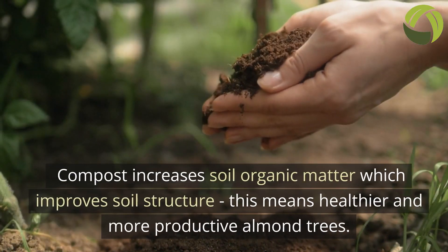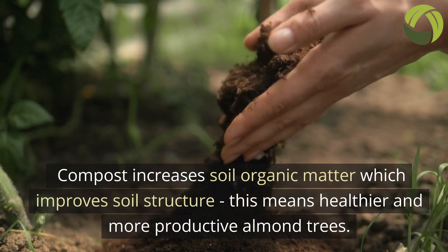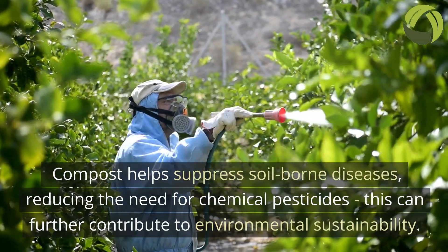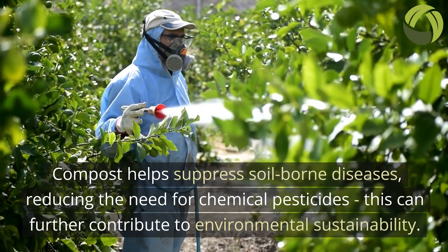Compost increases soil organic matter, which improves soil structure, meaning healthier and more productive almond trees. Compost also helps suppress soil-borne diseases, reducing the need for chemical pesticides, which can further contribute to environmental sustainability.